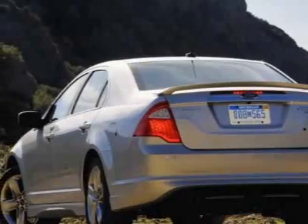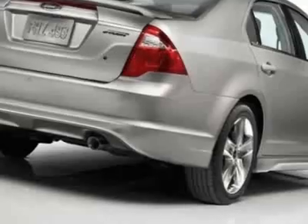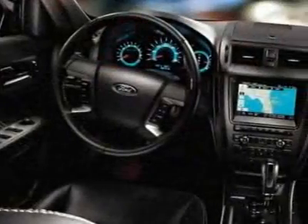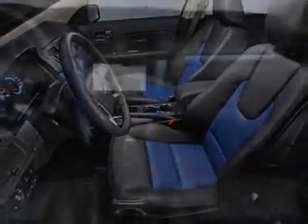This Fusion boasts a 2.5-liter inline-four engine and has a 6-speed unspecified transmission. Additional options for this vehicle include power locks, CD player, climate control, and passenger airbag.